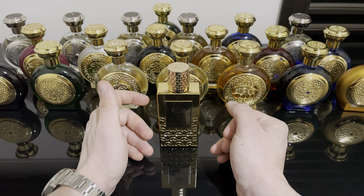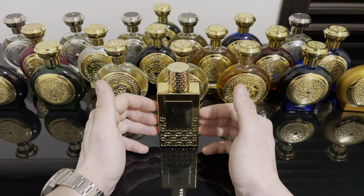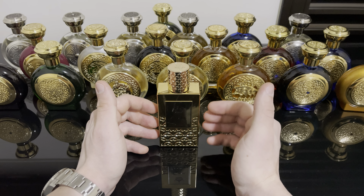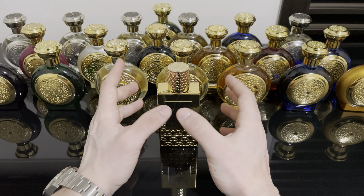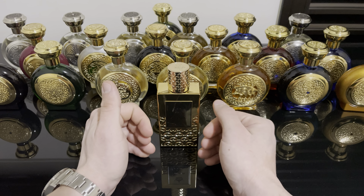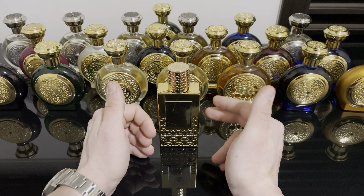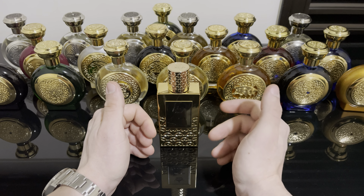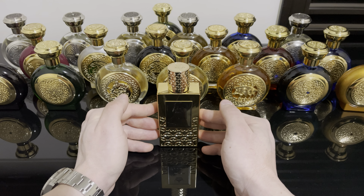For versatility I'll give this a 6 or 7 out of 10. Like I said, this is only for very cold weather and more of a formal nighttime fragrance. It's very hard to pull this one off — it needs to be a very cold, nighttime, formal situation in my opinion. And like I said, limit yourself to two sprays, maximum three sprays. Otherwise you're gonna choke people and give yourself a headache.